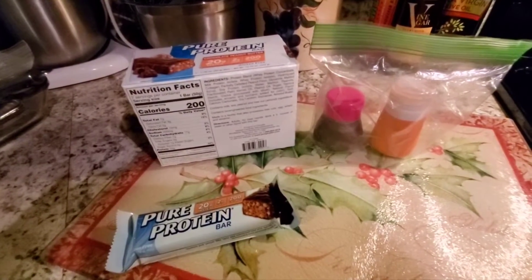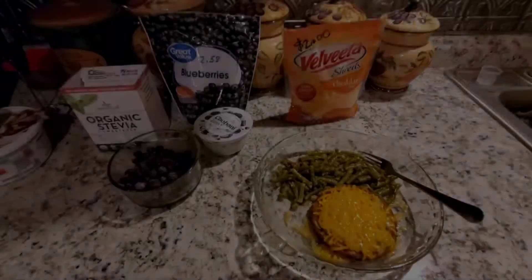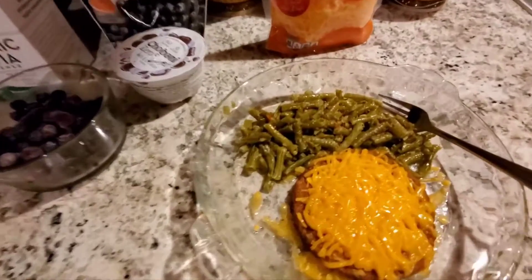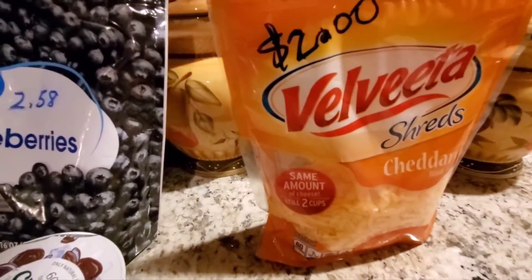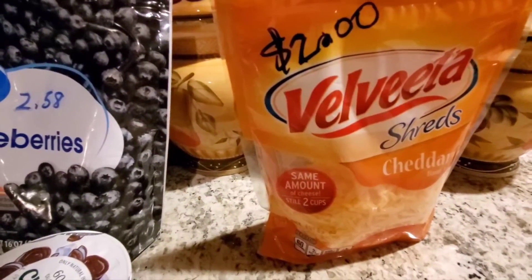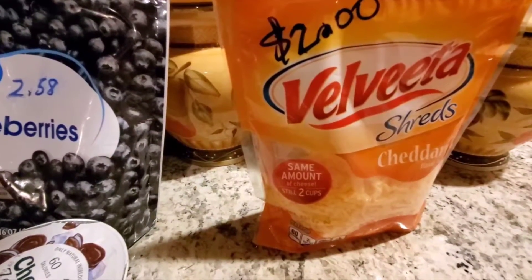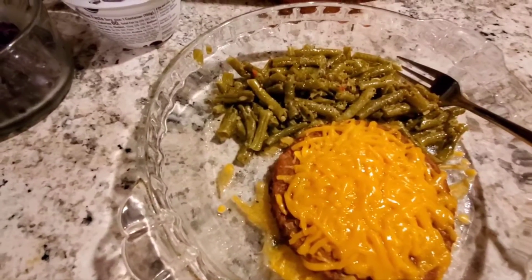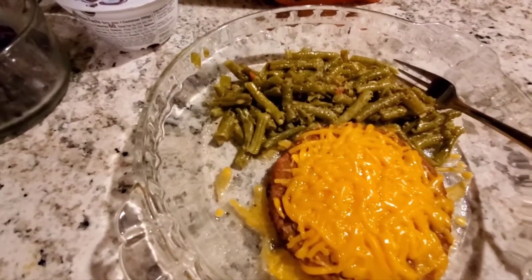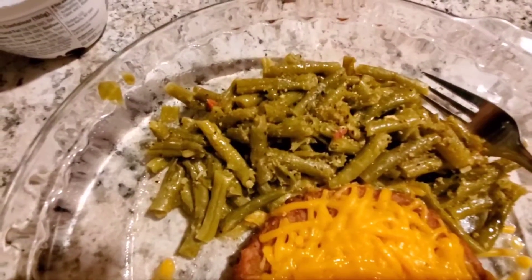If I don't have an afternoon snack, the next thing will be my dinner. I have a Morning Star Farms veggie burger topped with 90 calories worth of Velveeta shreds — that will be my second power fuel. I would have preferred just a slice of Borden cheese, but I needed that second power fuel. I also have Great Value green beans from a can.